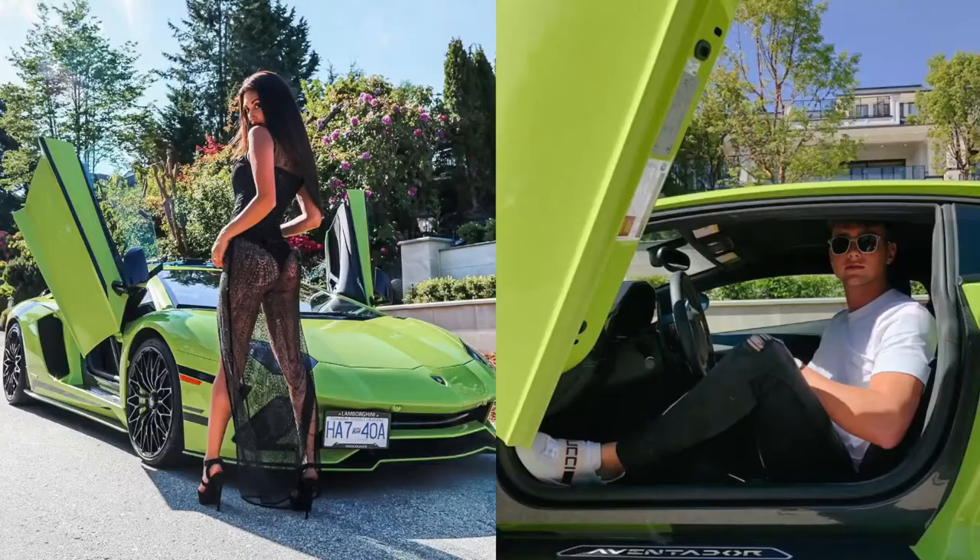Talking cars — we saw that Harry and Francesca uploaded similar photos with the same green Aventador S last year. Harry admitted it was a bit of a deep dive moment, but said it's fine. He confirmed it was a rental for a birthday photo shoot.